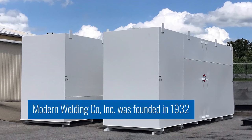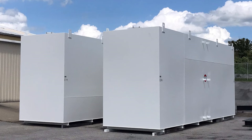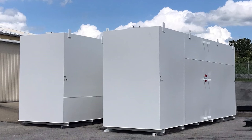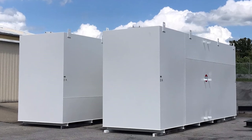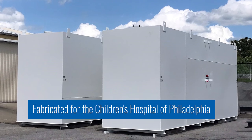It was a unique project because this was a special tank that was developed, technically speaking, for testing with UL and Underwriters Laboratories for the Children's Hospital of Philadelphia.